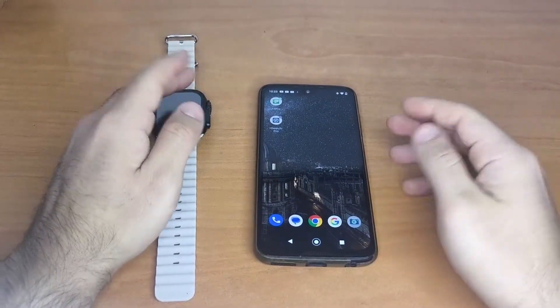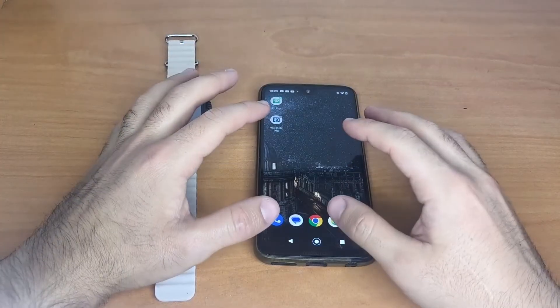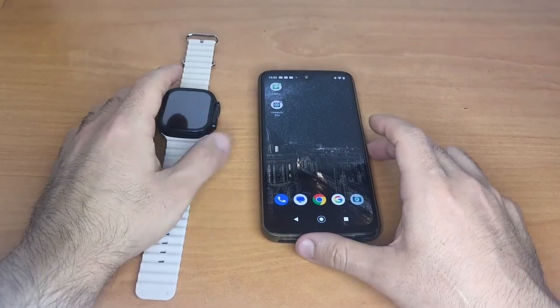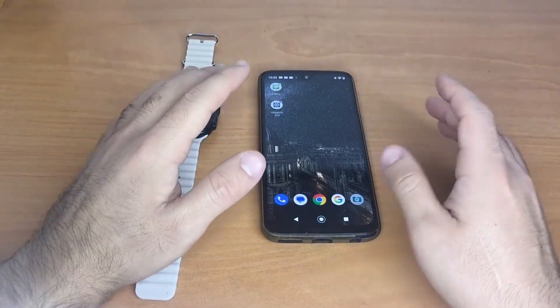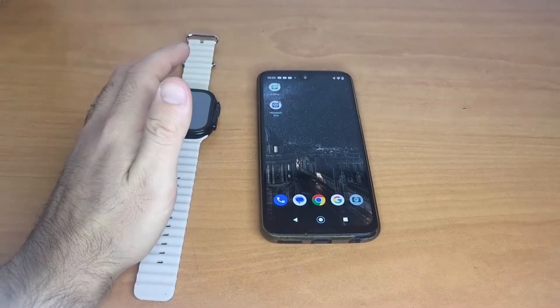On some phones, especially iPhones, you can set notifications to alert you without showing the content. For example, a WhatsApp message might appear, but the content of the message won't be displayed. You need to enable this on your phone so that the watch also has permission to display it.